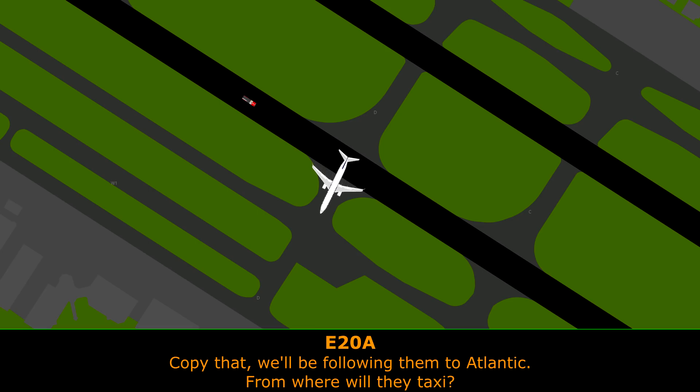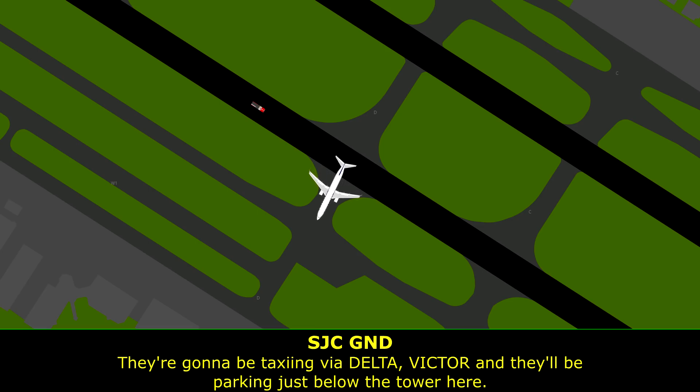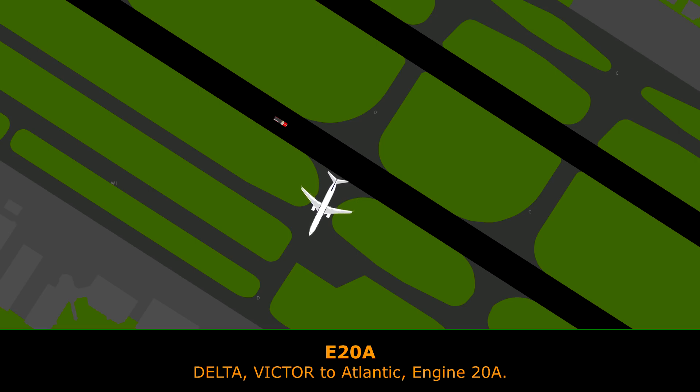From where are they? What's their taxi route? They are going via Delta Victor and will be parking just below the tower. Delta Victor Atlantic, Engine 20 Alpha.